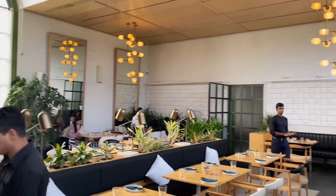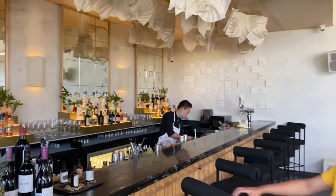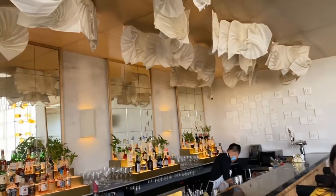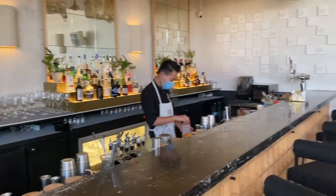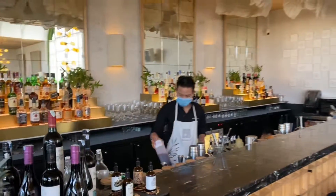We also explored the bar area quickly — this is our bar area and it has the best design. It looks very beautiful and very elegant. Photos will come out very beautiful here, so you should come and explore it at least once.